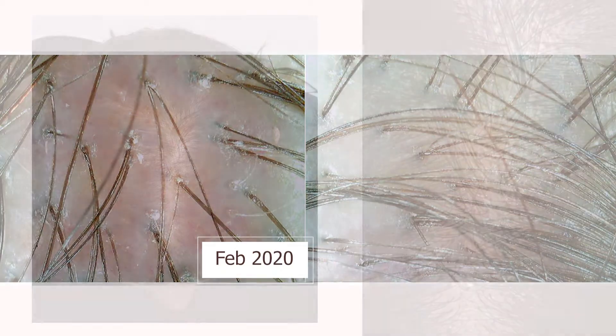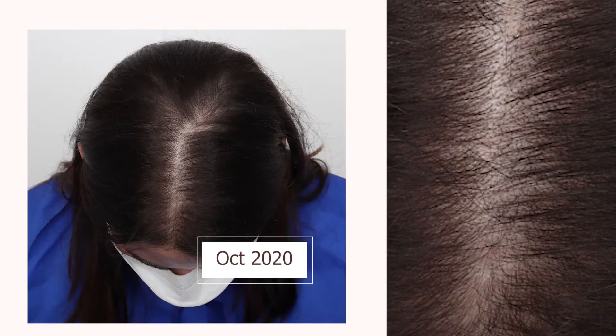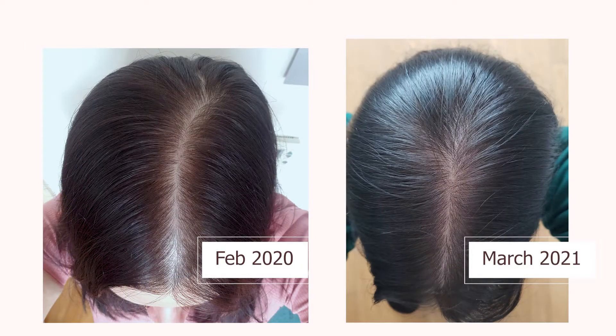I've been actively trying to reverse my hair loss since late last February and I've seen some improvement with the following products and procedures, so I wanted to share them with you starting from the most affordable to the most expensive options.